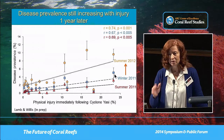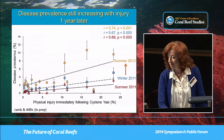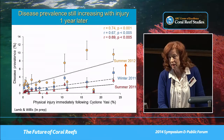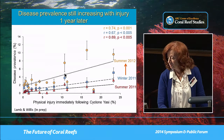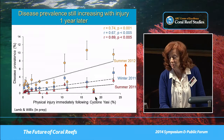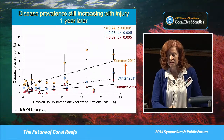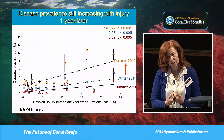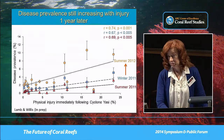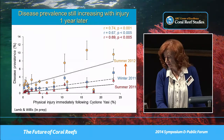The following summer, 12 months later, there was a further increase in disease prevalence at those sites. In every case disease prevalence increased across all three surveys, and we still had this correlation between the amount of injury detected immediately following the cyclone and disease prevalence 12 months later. This indicates that some of the mortality being attributed to cyclones could in fact also be attributed to disease, and it highlights that injury is an important factor we should manage if we're interested in maintaining coral health.